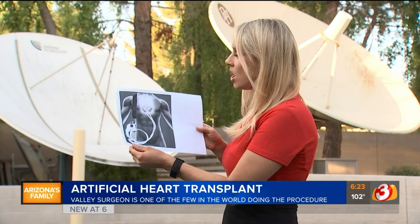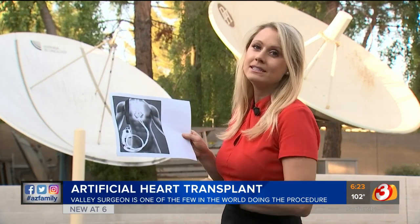When people need a heart transplant, sometimes they can't find a donor right away. That's why the artificial heart is a game changer. Here's what it looks like. Doctors say this device can save lives.